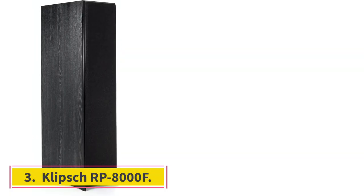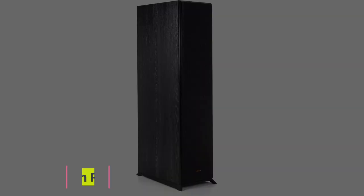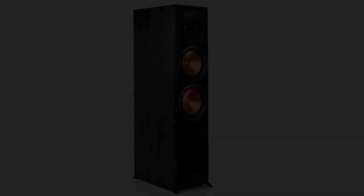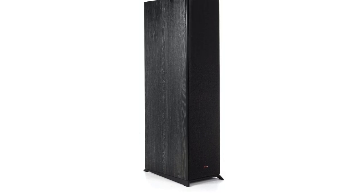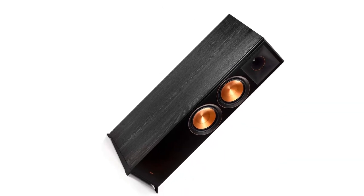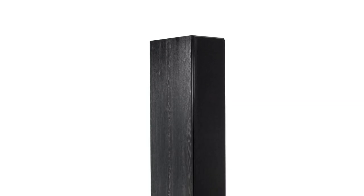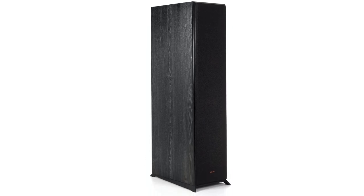Number 3: Klipsch RP-8000F. Klipsch has earned a reputation over 70 years as the American torchbearer for hi-fi sound, and the RP-8000F, the best floor-standing speaker, represents that legacy well at a mid-tier price that makes it accessible. The Reference Premiere line is one of the most popular loudspeaker series for its powerful and very dynamic sound at an accessible, moderate price.